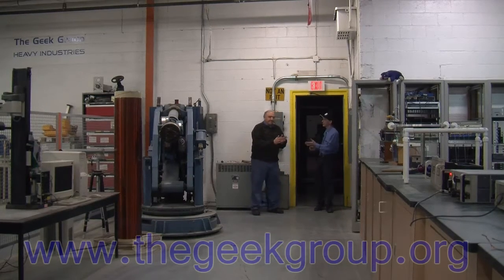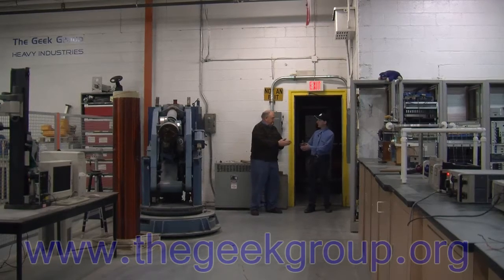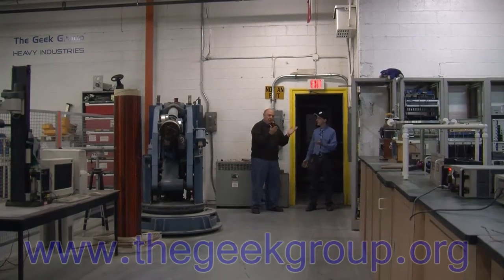And this one's special because we have a guest with us. We have Warren Cook, who works in business and economic development stuff with the City of Kalamazoo. And you've been a fan and follower of The Geek Group for years now. Well, years.